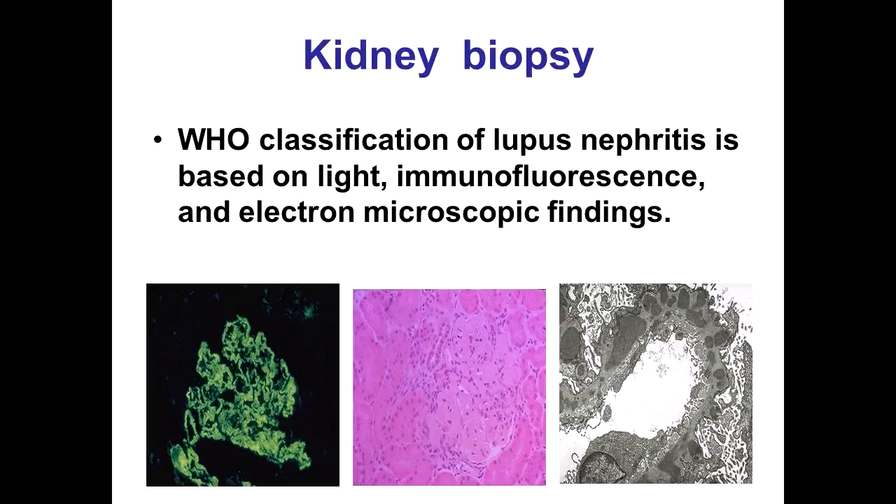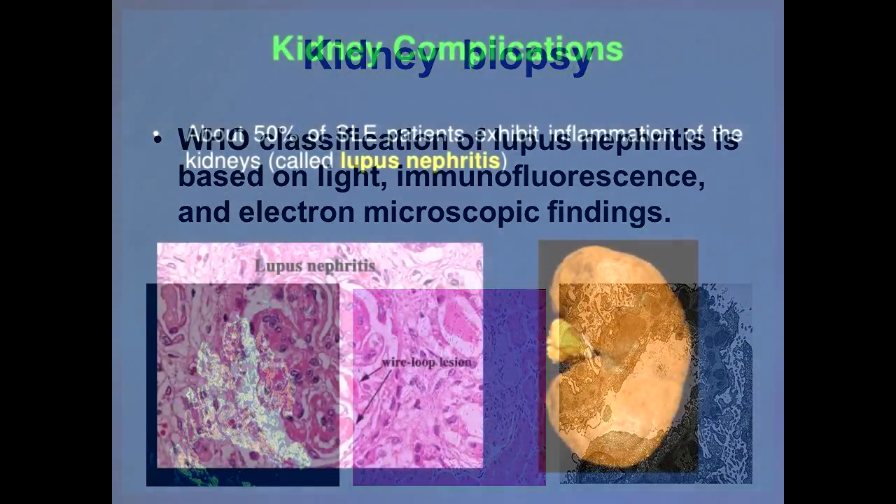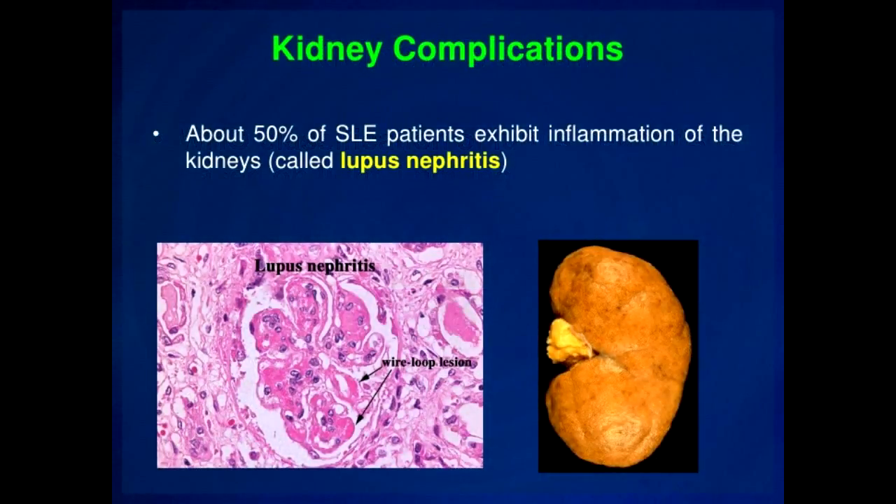Then a kidney biopsy is ordered. When the results come in, decisions have to be made and almost always some new medication is started. The medication often has significant side effects, but that's not the worst part. The worst part is the fact that you often have to wait 3 to 4, or even more, months before it is clear whether the treatment is having any effect.